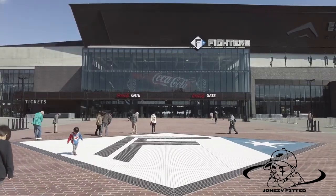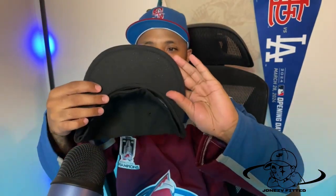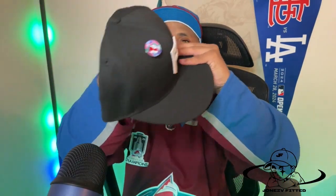Next is my first fitted. I got this from the Supero New Era store in Hokkaido, Japan. This is the Hokkaido Fighters — one of the baseball teams in Japan. I had to get this one. Clean logo on the front, plain Jane, all-black, side patch on it, black guts. Check out my New Era Supero vlog for more on that. I really like this one — simple, clean, representing the local Hokkaido team.